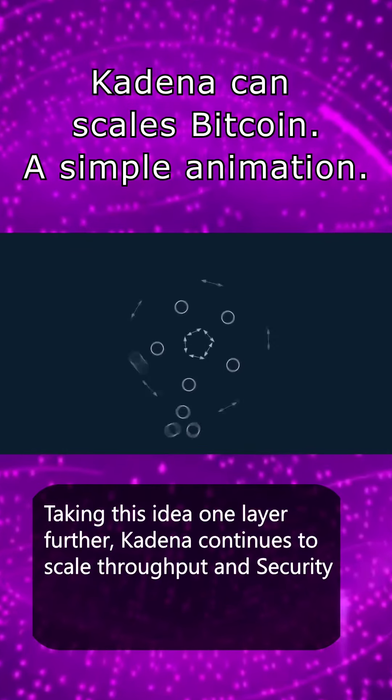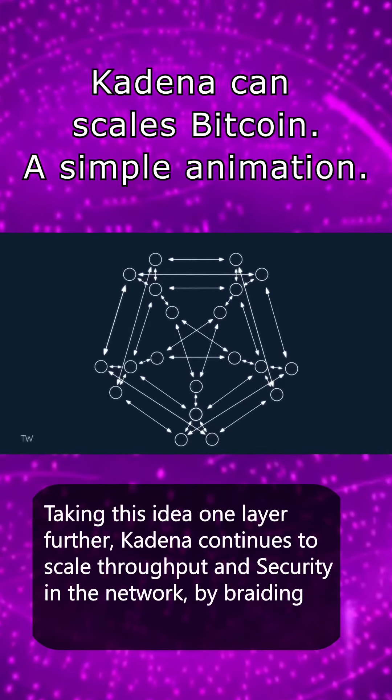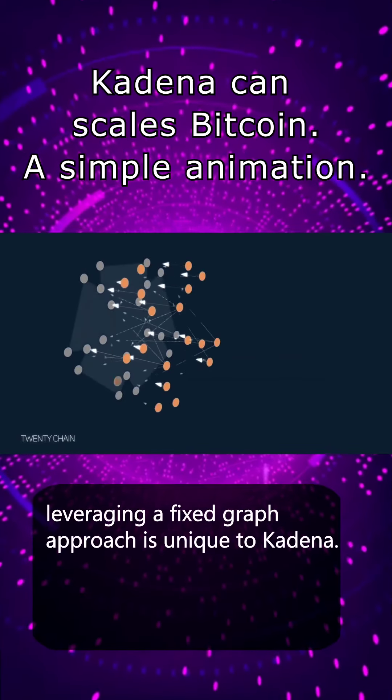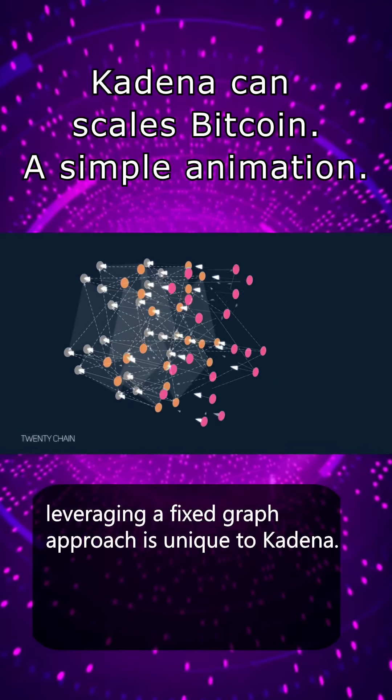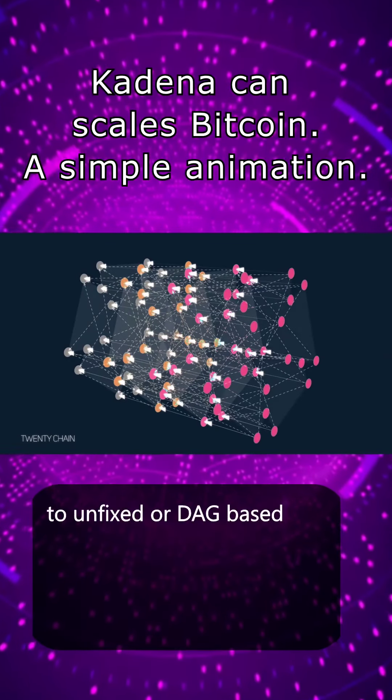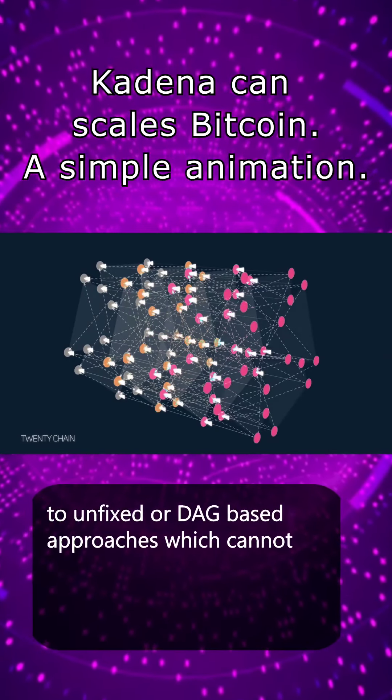Once those three peer chains communicate with their own three peers, the entire network is linked in only two communication jumps. Taking this idea one layer further, Kadena continues to scale throughput and security in the network by braiding 20 chains together.